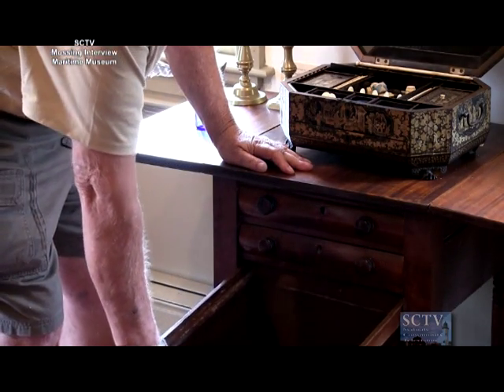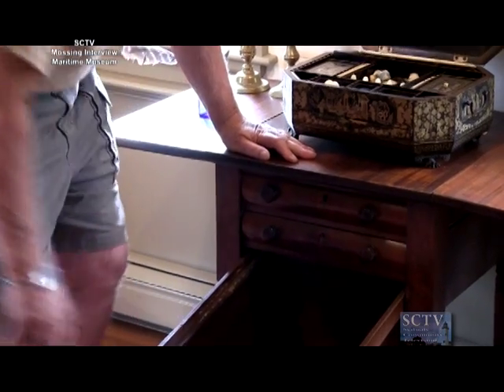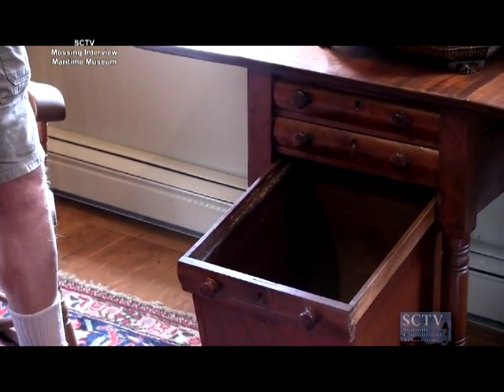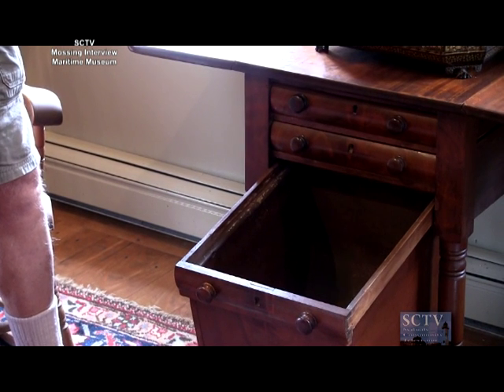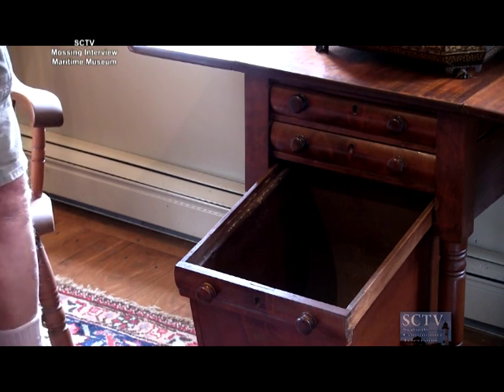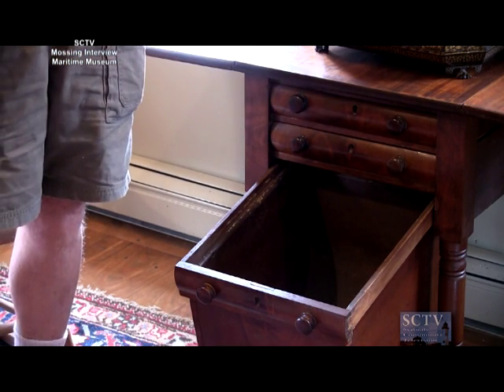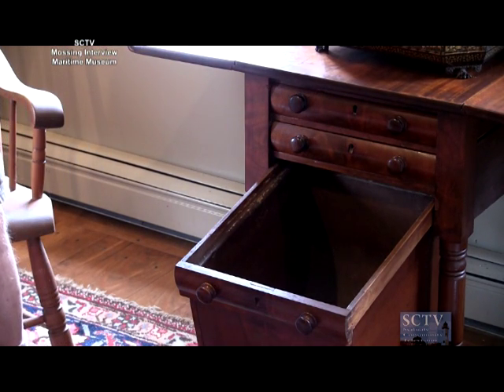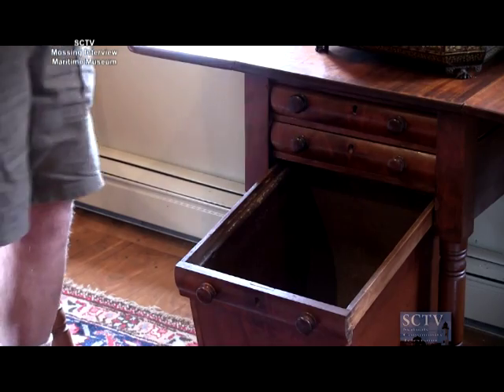The third drawer is my favorite — it's a sock drawer. Remember, they would be away three or four years at a time and wear through a lot of socks. Socks weren't cheap; they didn't throw them away like we do today. They'd bundle them up, put them in the bottom of the sea bag, bring the sea bag home and say, 'Darn those, honey.' I'll bet she said 'darn something' and it wasn't the socks!